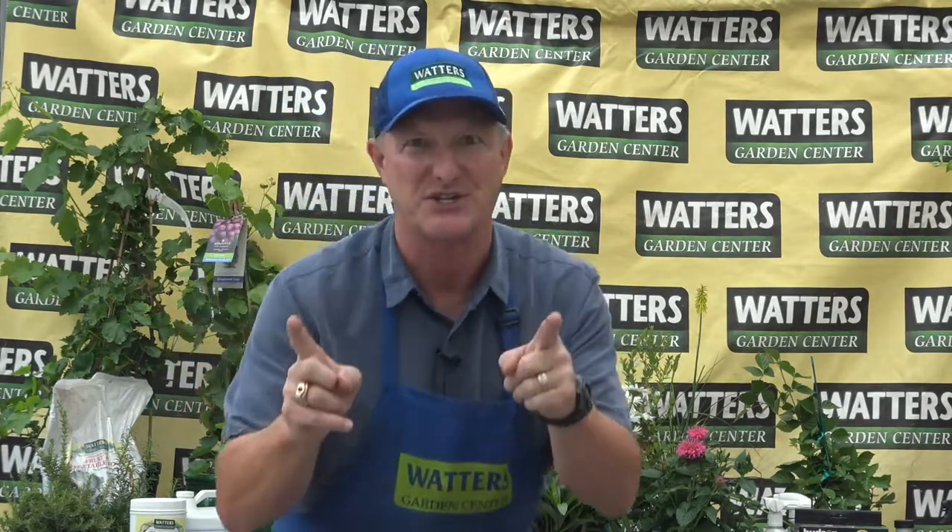Hey, Ken here at Waters Garden Center. It's summer to fall and I want to teach you a real quick tip on how to beat inflation at a garden center. It's pretty easy and it's just about timing.